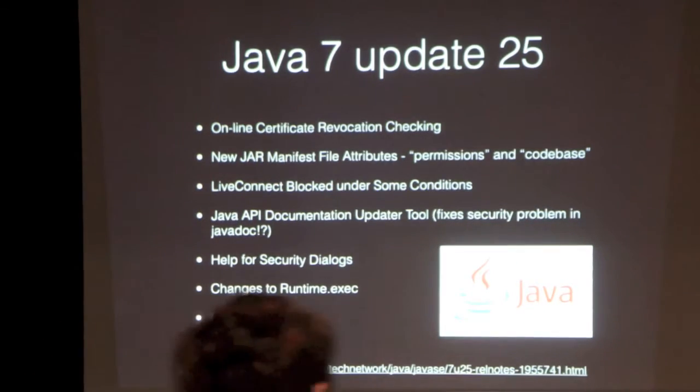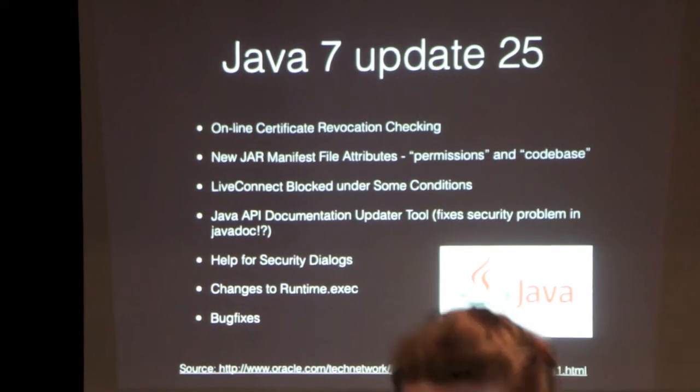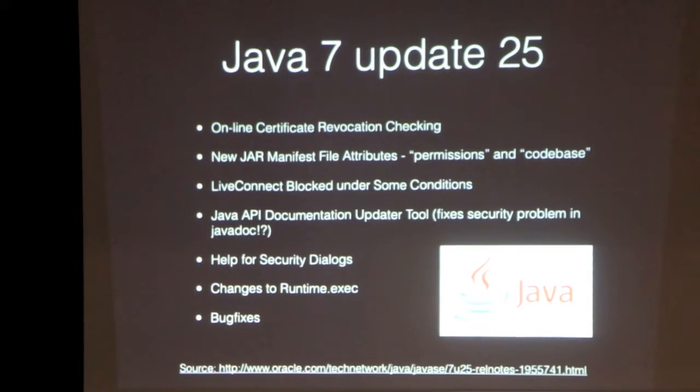For anybody who actually uses LiveConnect — which I don't think has been used for about 10 years — it doesn't work if you have Java security set to high on your browser. There was also a security problem in Javadoc output from previous versions of the Javadoc compiler, where there was some sort of frame insertion exploit. I didn't really dig that deep, but they've updated that.